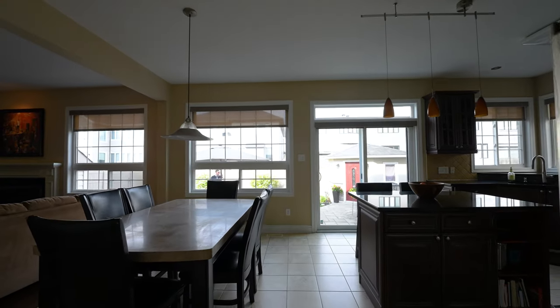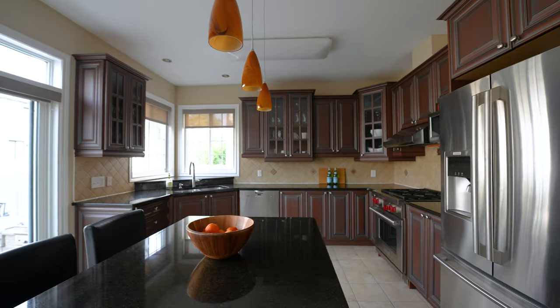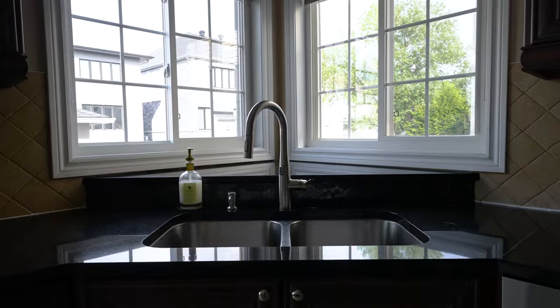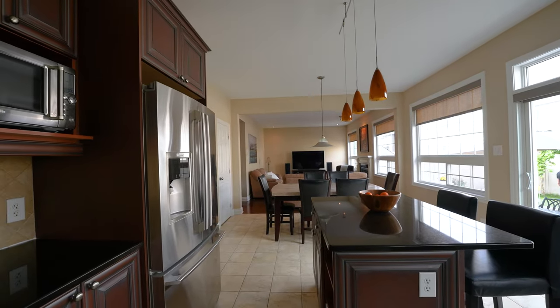At the back of the home is a custom gourmet Cartier kitchen with tile flooring, beautiful staggered height cabinetry, granite countertops, bar island, and high-end stainless steel appliances.